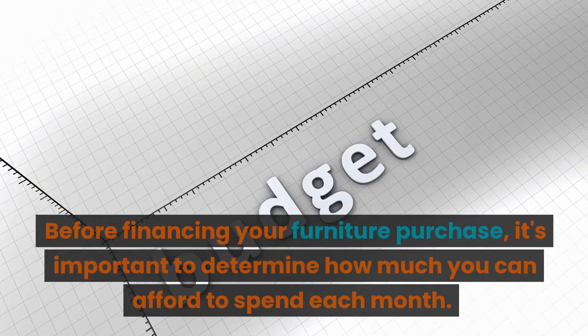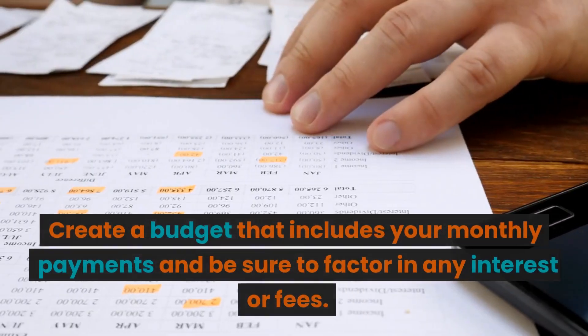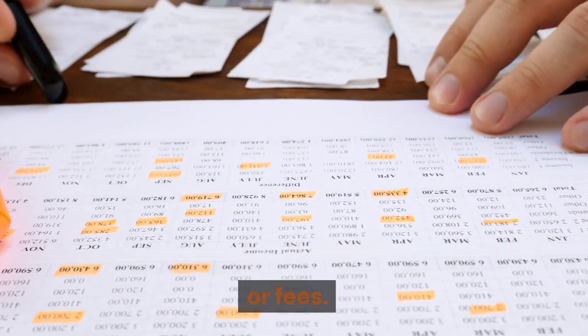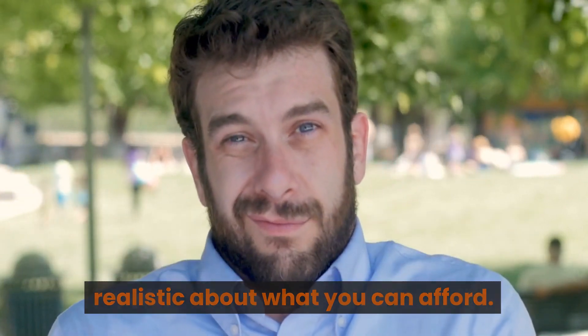Determine your budget. Before financing your furniture purchase, it's important to determine how much you can afford to spend each month. Create a budget that includes your monthly payments and be sure to factor in any interest or fees. Remember, just because you can finance something doesn't mean you should, so be realistic about what you can afford.